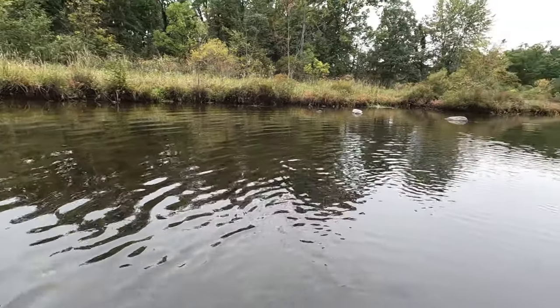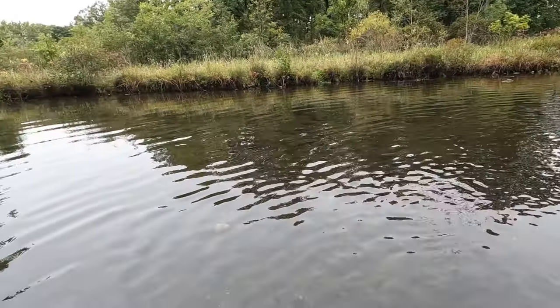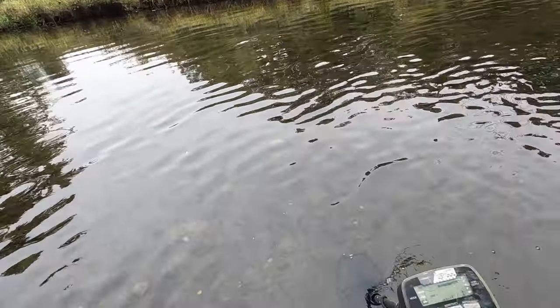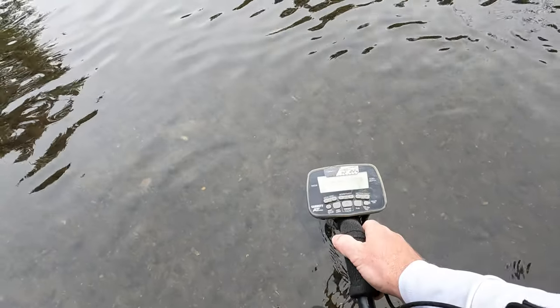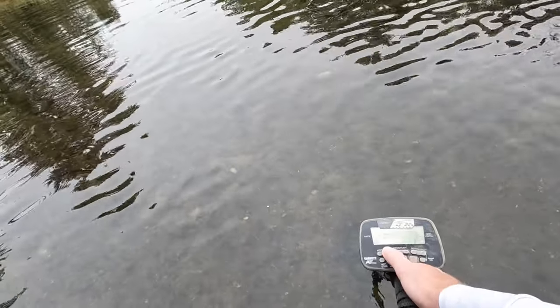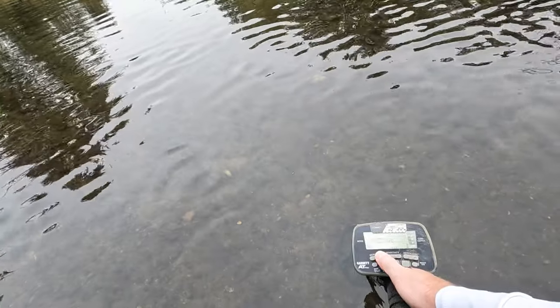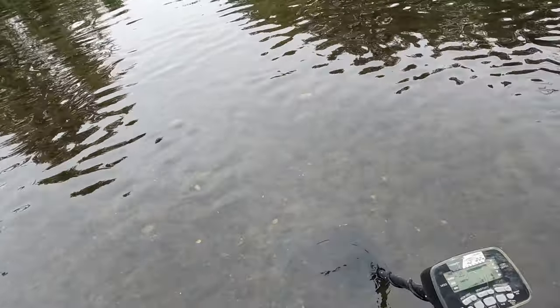Chilly day today, it's about 60 degrees and the water is cold. That's alright, we're going to try it. Got the Garrett AT Pro set at Pro Zero and sensitivity is up. I'm going to turn the iron discrimination up to about 20 — that 23 is good. See what we get.